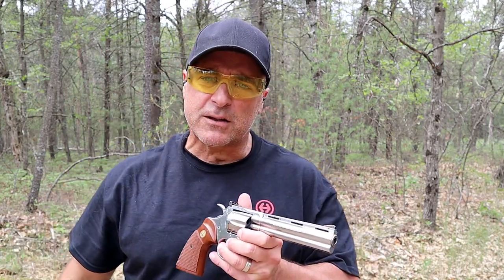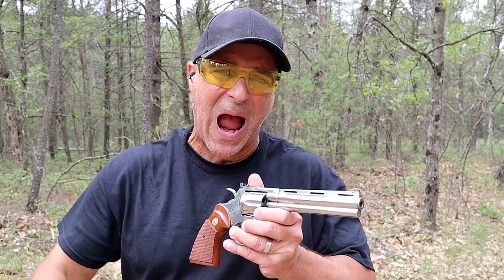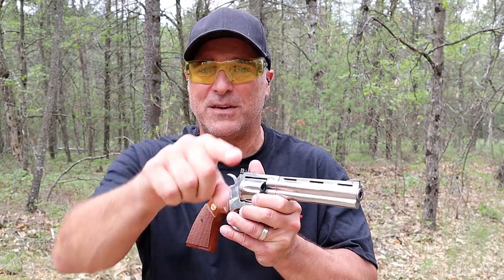Those are my three expensive choices in my series called One Handgun, One Shotgun, and One Rifle. If you like videos like this, please subscribe and share. I always appreciate the thumbs up button. Thanks for watching, and you guys be safe.